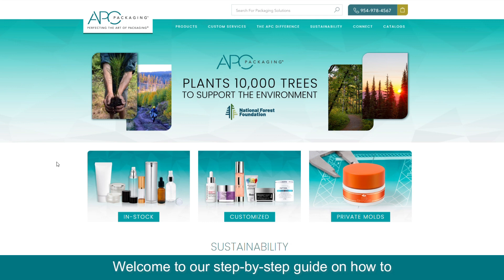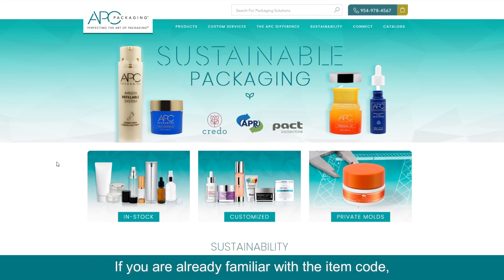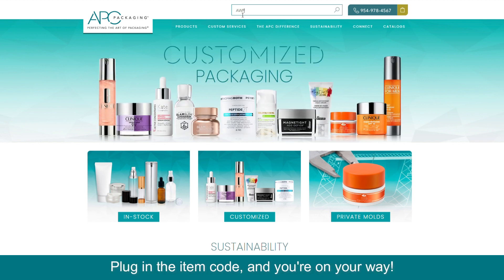Welcome to our step-by-step guide on how to effortlessly search and request a quote on our website. If you're already familiar with the item code, kickstart your search by finding the user-friendly search bar on our home page. Plug in the item code and you're on your way.